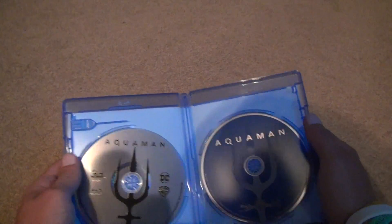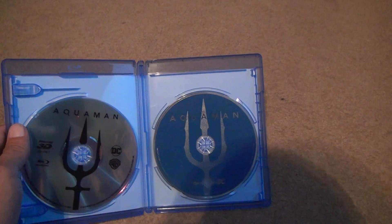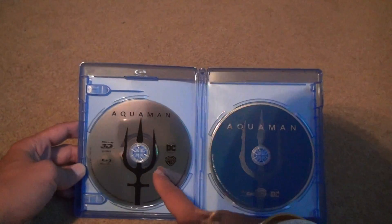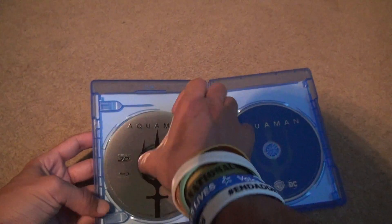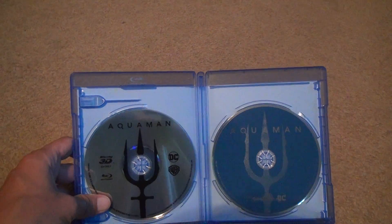Here we are. We got the regular Aquaman Blu-ray. I like that — that's some good disc art. And even the 3D version has something on it at least this time compared to most 3D movies. As you can see, there's nothing in the background, so I'm not going to bother lifting that one.